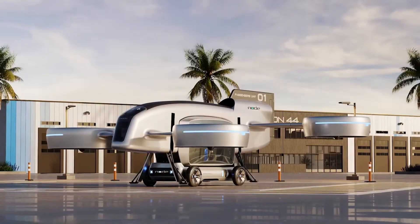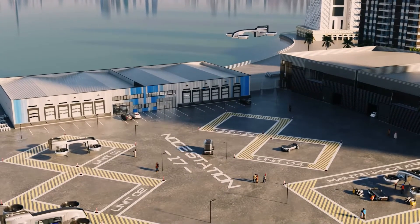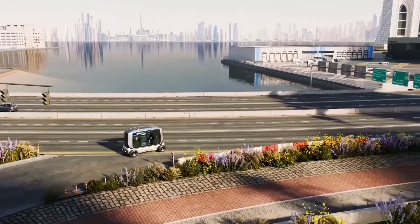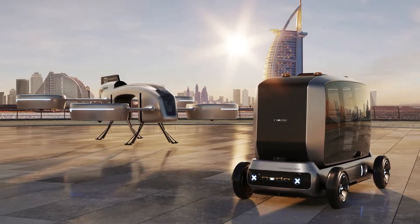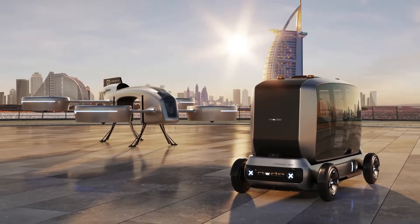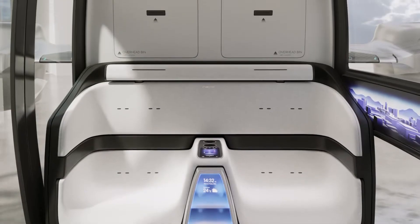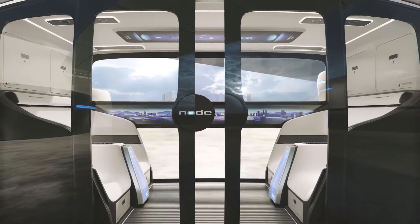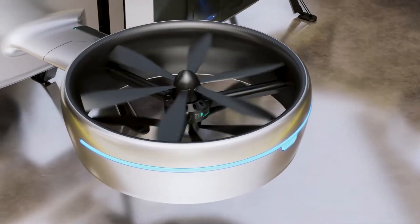Node-Air is more than just a transportation vehicle — it's the future of urban air mobility, crafted to reduce congestion and revolutionize city commutes. With its eco-friendly design and advanced technology, it offers a thrilling new way to navigate urban environments, making travel faster, cleaner, and more enjoyable. Experience the next generation of effortless, efficient air travel with Node-Air.